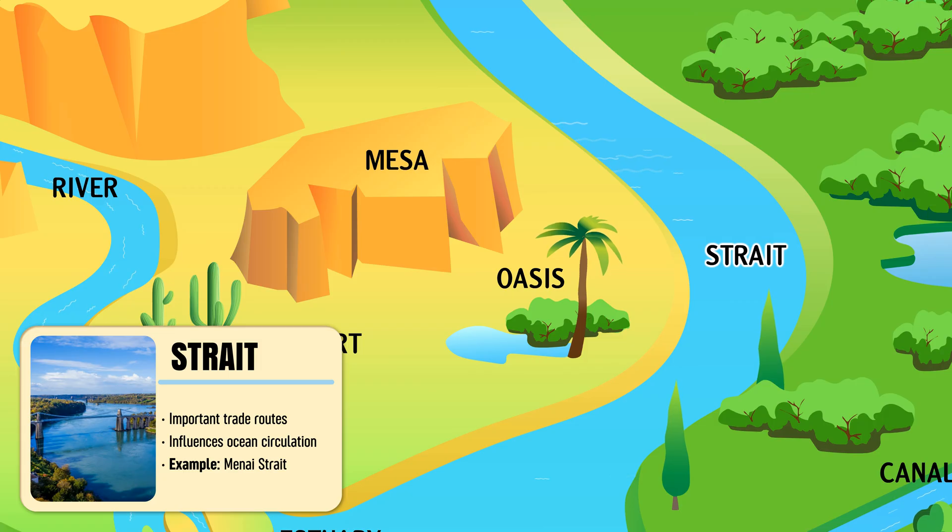Strait — a narrow water channel connecting two seas or oceans and guiding ocean currents.